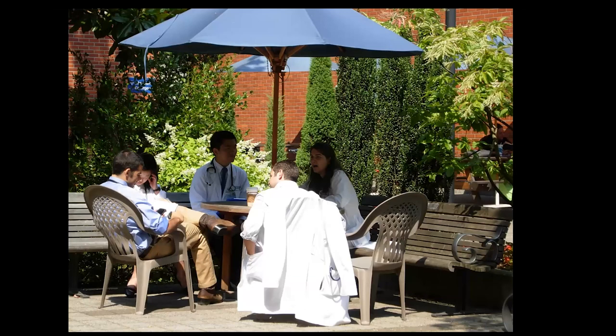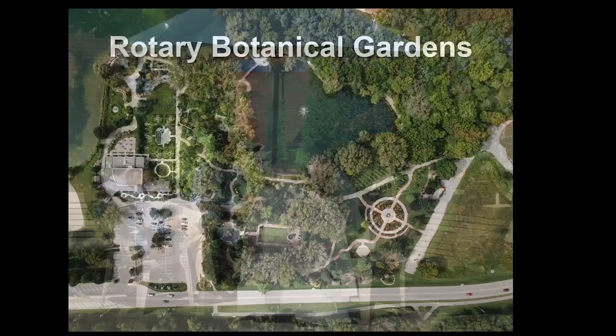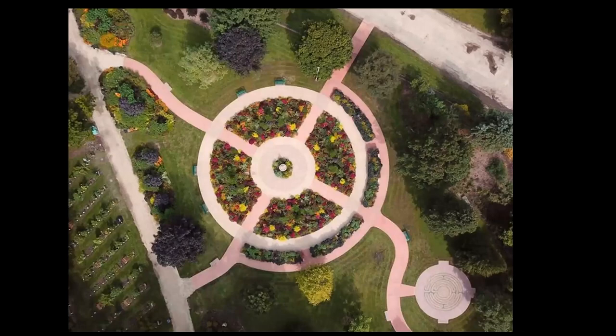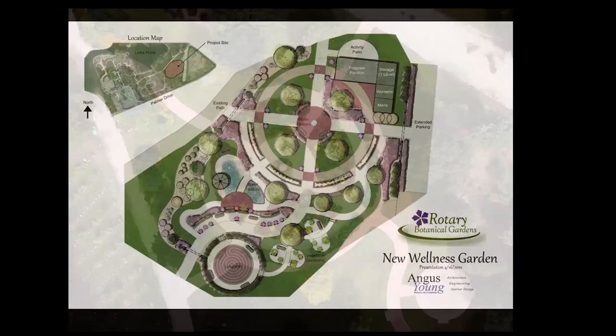Here's that same garden with healthcare professionals meeting or taking a break. Hopefully Rotary Gardens — I left in 2019, a wonderful garden to visit in Janesville, Wisconsin — will continue. That wellness garden I mentioned is that colorful circle in the mid-right of the image — an old sand and gravel pit, 20 acres, initially a rotary project. An amazing garden to visit if you're in the area.